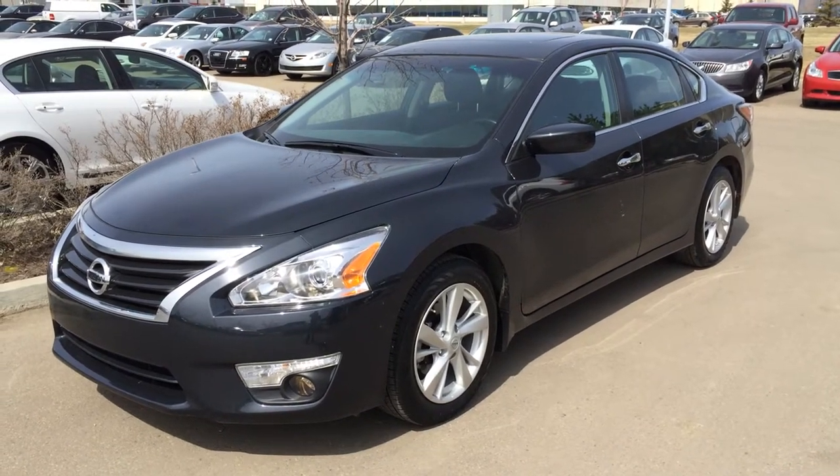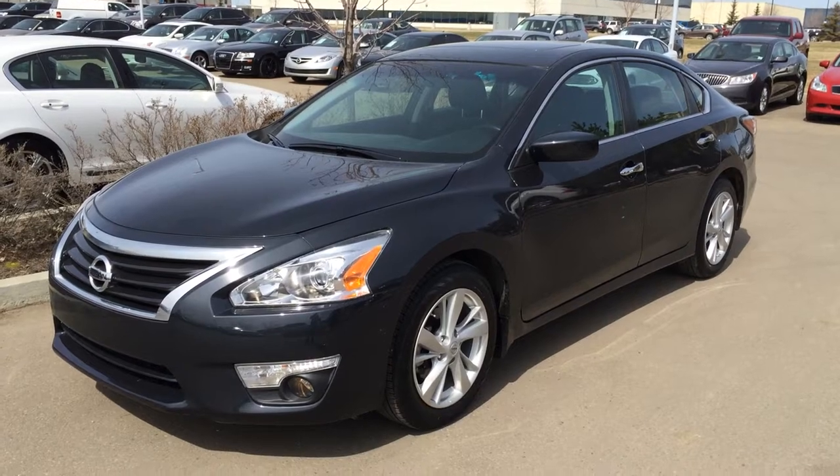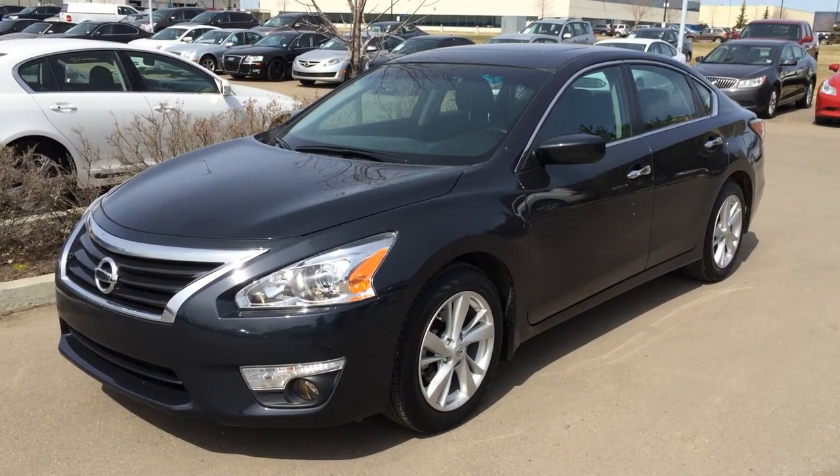Hello everybody, welcome to Lexus of Edmonton. We're located off 111th Avenue, 170th Street. We're looking at a pre-owned 2014 Nissan Altima SV Pure Drive.